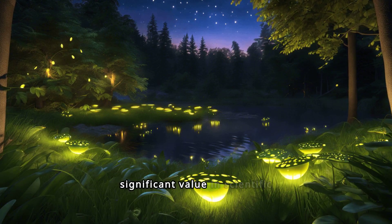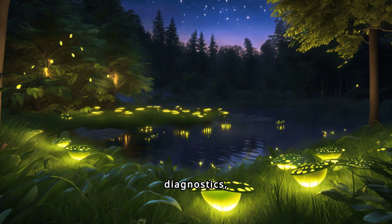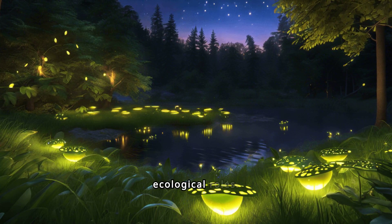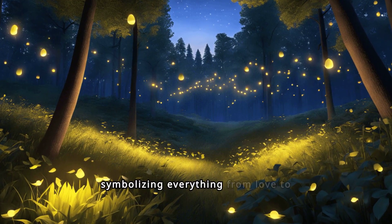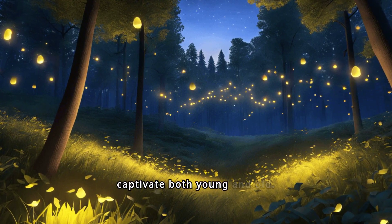Fireflies hold significant value in scientific research. Their bioluminescence has led to advancements in medical diagnostics, environmental monitoring and biochemical studies, showcasing their importance beyond their ecological roles. Fireflies have also been integral to folklore and traditions across cultures, symbolizing everything from love to mystery. Their mesmerizing glow often features in tales that captivate both young and old.